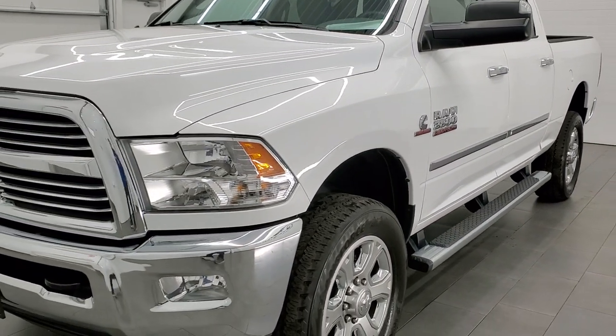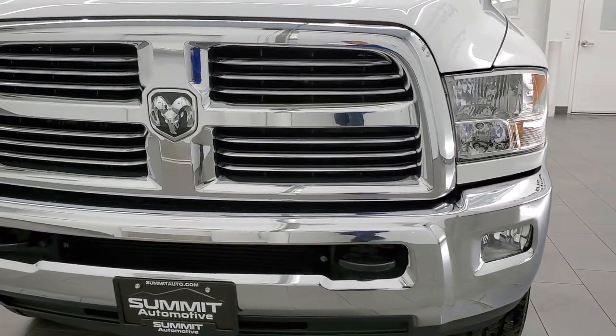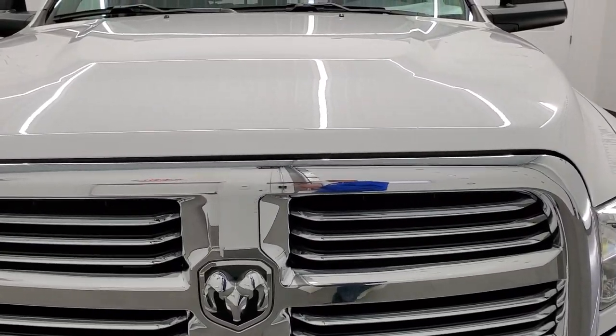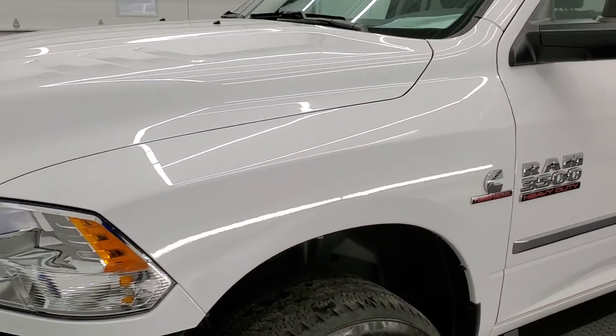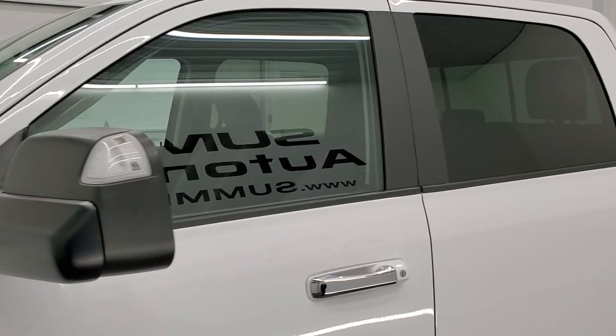Bright white clear coat is the color. We shoot all of our videos in 1080p, 60 frames per second, so if you have HD capabilities on your computer, tablet, smart phone or television, I highly recommend turning them on right now because it is definitely your best way to check out the quality, condition and options of the truck before seeing it in person.